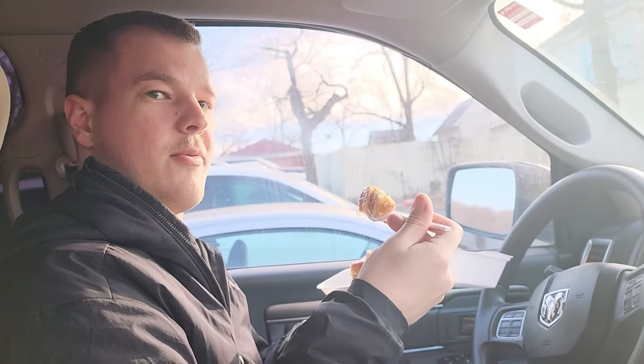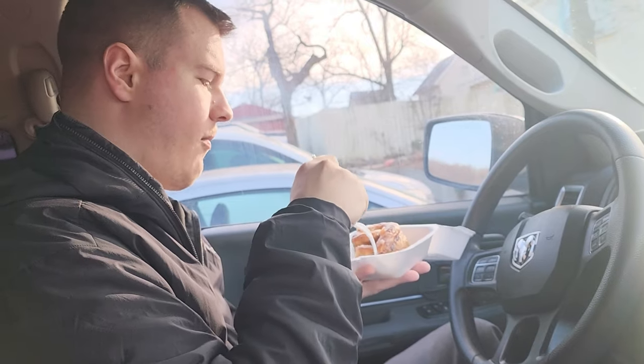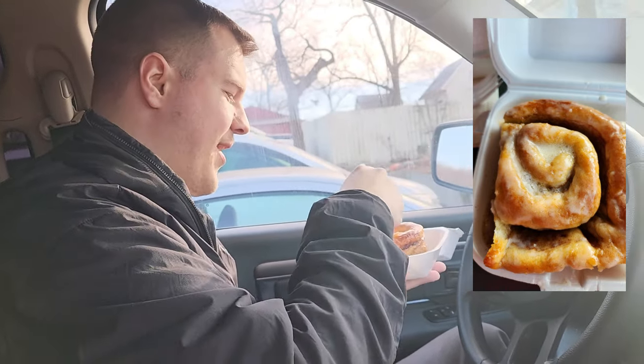This cinnamon roll from Baker Creek Seed Company is easily one of the best I've ever eaten in my life. My son says it's even better than the orange rolls I'd always make. He jokes Missouri is kind of a long drive to come back for, but I say maybe we'll come back for the fall festival next year.